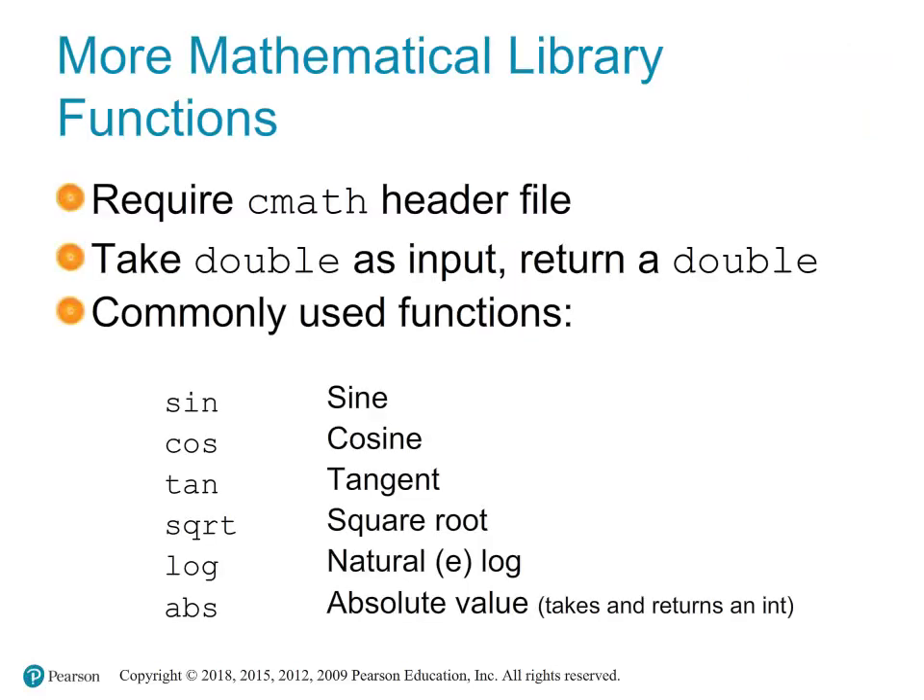C++ provides a library of mathematical functions declared in the cmath header file. These functions typically take double as input and return a double value. sin(x) returns the sine of x in radians; cos(x) returns the cosine; tan(x) returns the tangent; sqrt(x) returns the square root; log(x) returns the natural logarithm base e; and abs(x) returns the absolute value of integer x.